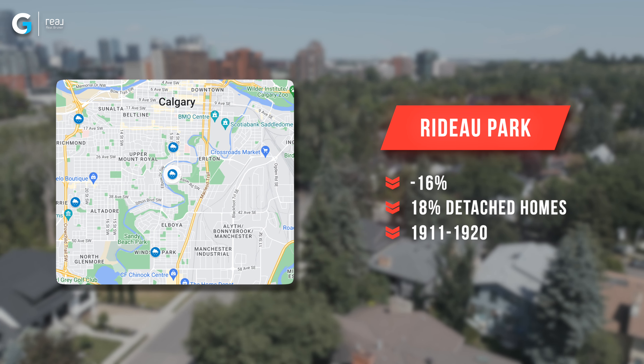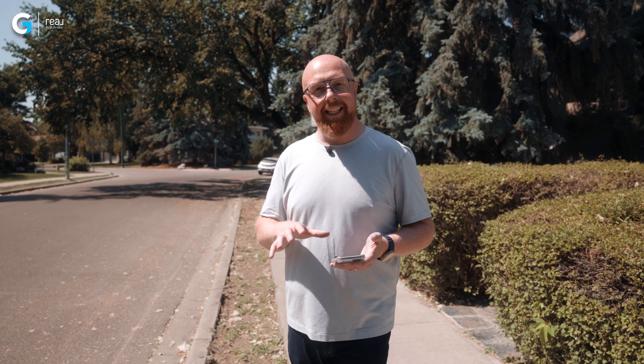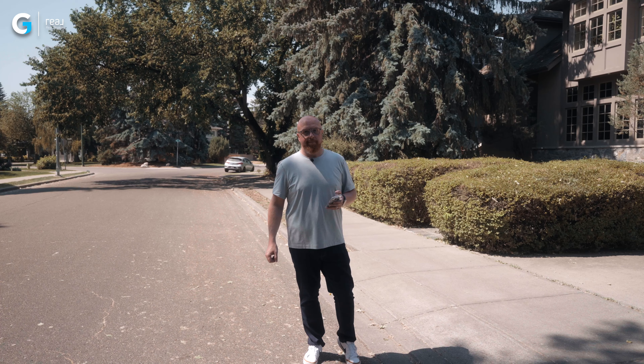And number one — this is where we are today — we are in Rideau Park. Rideau Park is downtown and central, and it has dropped 16% year over year in its benchmark pricing. It had 18% of actives and sold over the last six months as detached properties, with homes built between 1911 and 1920, and a median square footage of about 972 square feet. Many of these neighborhoods on the worst 10 list are luxury neighborhoods, which is kind of shocking because they haven't increased like everything else. However, if that's what you're looking for, you may want to check out these luxury neighborhoods around Calgary.